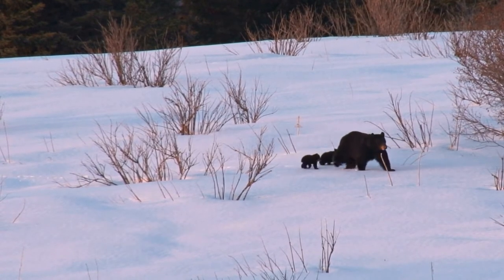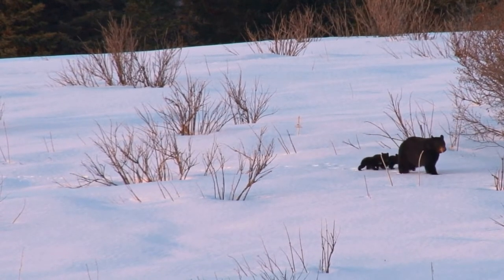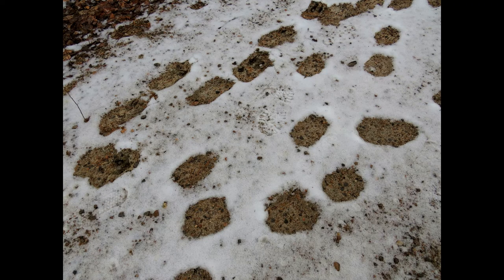Black bears leave large tracks, with the rear feet tracks looking almost like human footprints. The front footprints of a black bear average 10 centimeters by 10 centimeters.